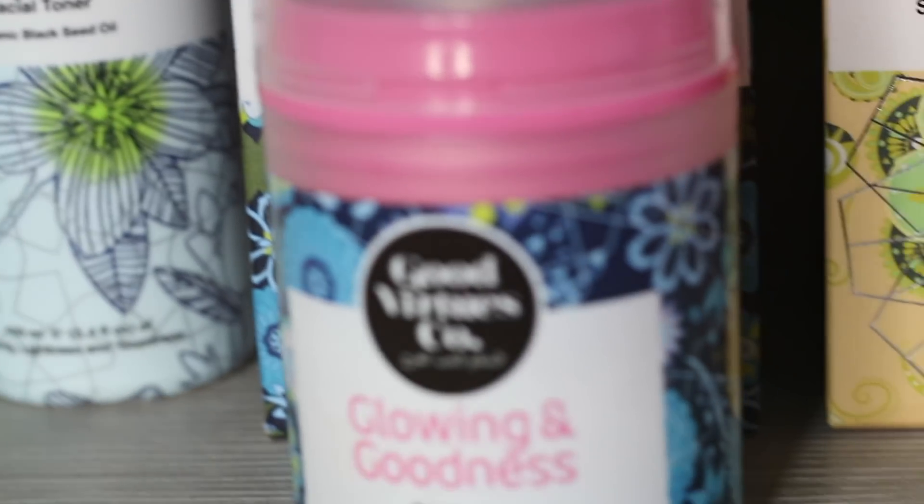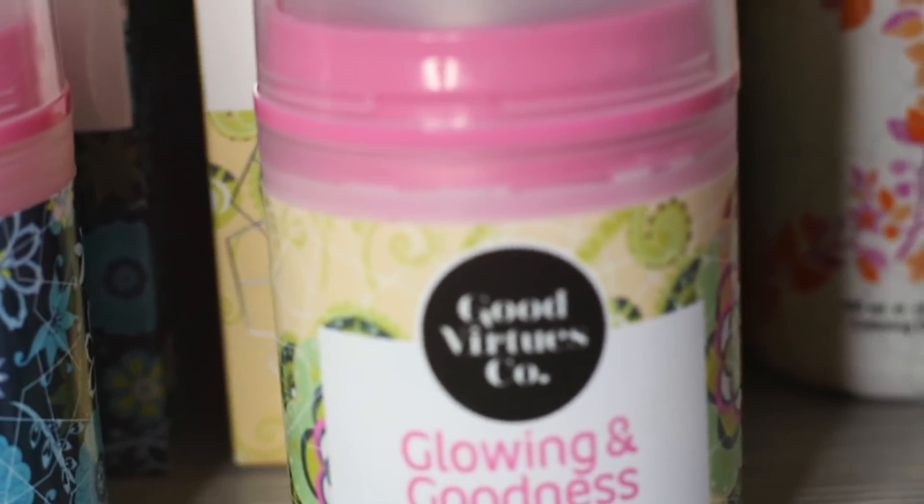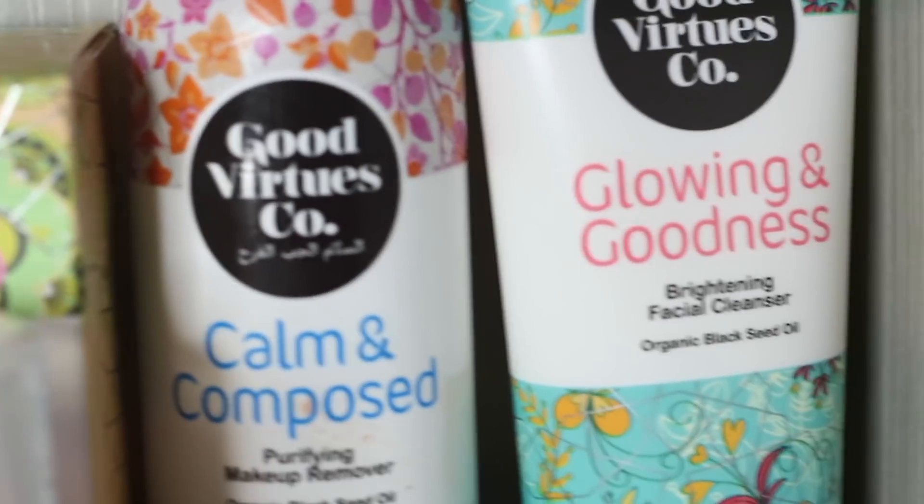Hey guys, welcome back to my channel. So today I'm gonna be doing a get ready with me featuring Good Virtue Co face care products. First thing in the morning, I'll wash my face with this Good Virtue Co brightening facial cleanser.